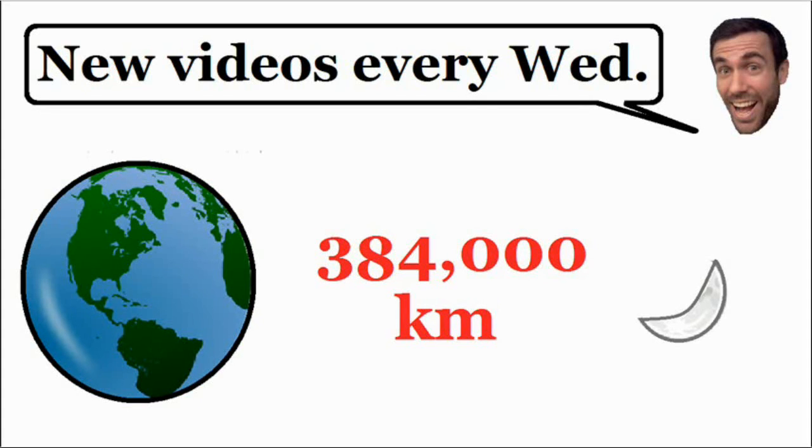Welcome to another one of my math videos. Here we have a really cool problem that demonstrates the power of exponential growth. As you can see, we have the earth and the moon, and the distance between the earth and the moon is 384,000 kilometers.